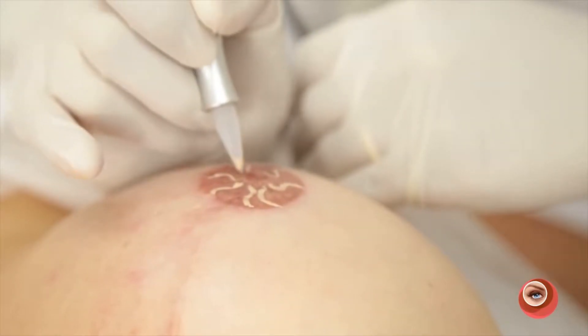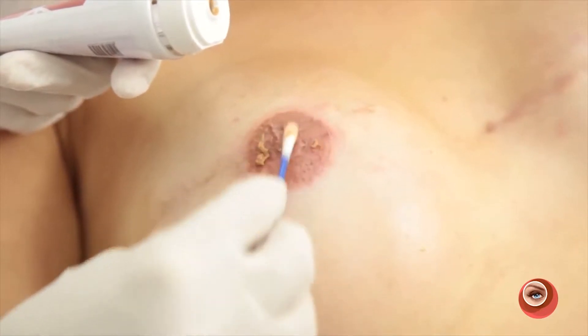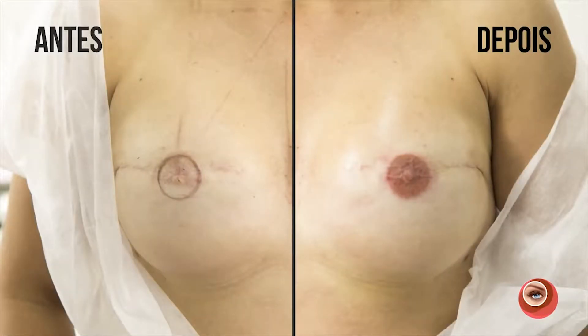Ou mesmo quem fez uma cirurgia de redução de mama e a aréola ficou irregular — com a micropigmentação é possível recuperar o formato e a cor, ideal para todo tipo de pele. Isso é feito também em pessoas que tiveram câncer e perderam toda a sobrancelha.